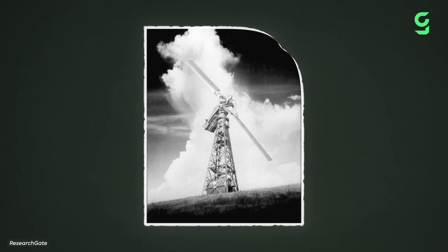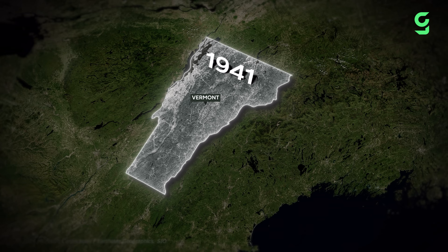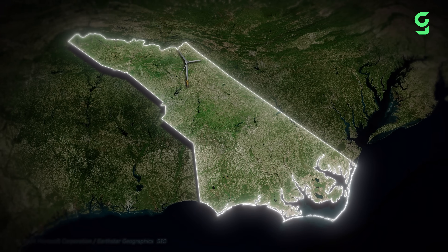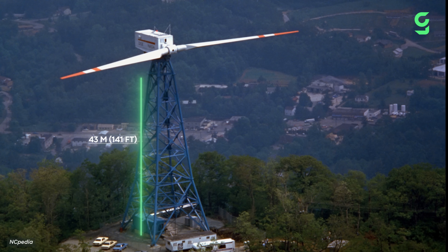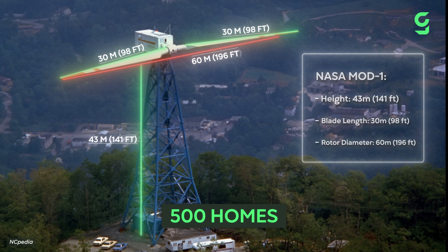Still, it was the largest wind turbine at the time and would keep that title until 1979, when NASA, Boeing, and General Electric's two-megawatt wind turbine started operating in North Carolina. Standing slightly taller than the previous record holder, with longer blades and a bigger rotor diameter, this new wind turbine could reportedly power up to 500 homes, which was massive at the time.